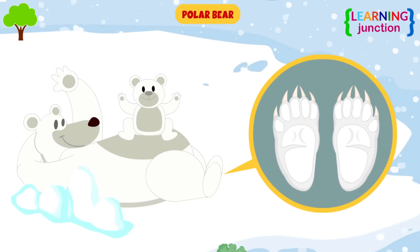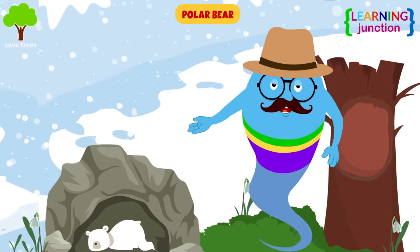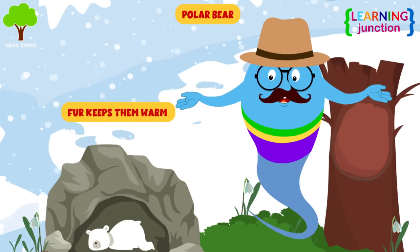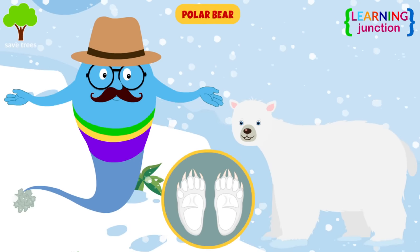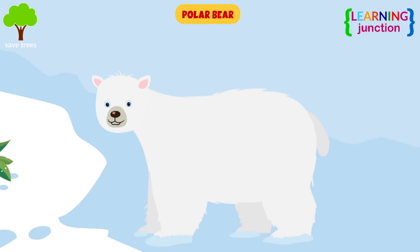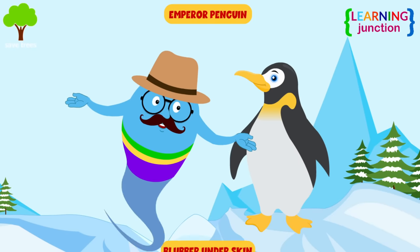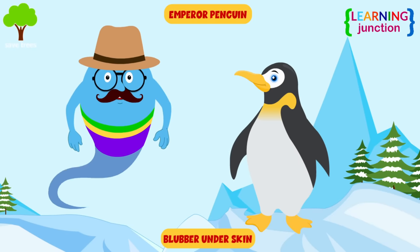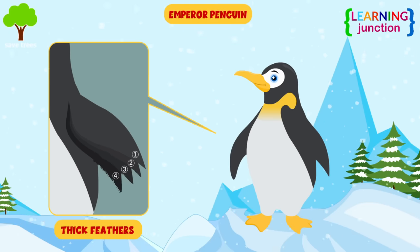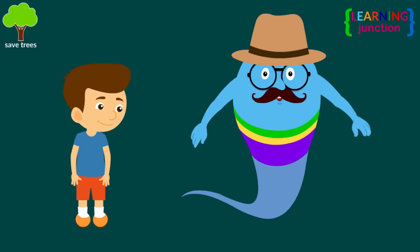Polar Bear: they have bumps on the bottom of their feet that help grip the ice. They also have fur on their feet to keep them warm, and really sharp claws that help give them traction on the ice so they do not slip. Emperor Penguins: they have blubber under their skin, like polar bears, and thick feathers to help them stay warm in the harsh environment of the Antarctic.